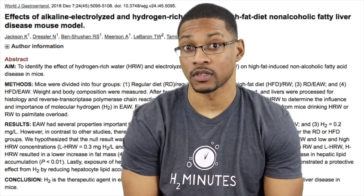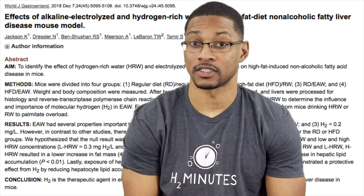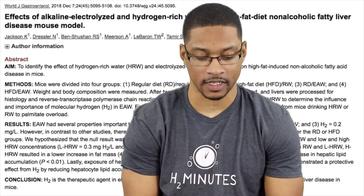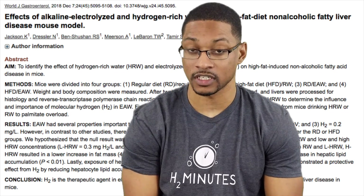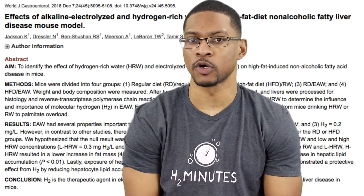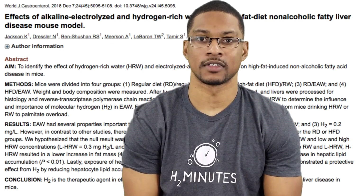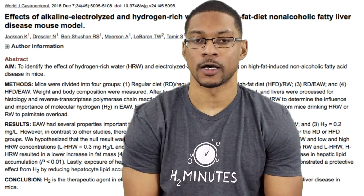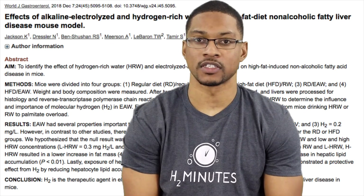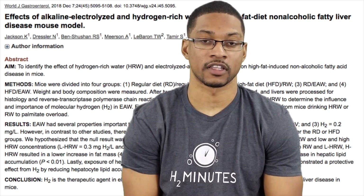With this first one, we're going to be looking at a study that just came out in December 2018. The study is about a high-fat diet non-alcoholic fatty liver disease model. What's really cool about this study is that there are multiple different ways to produce hydrogen-rich water nowadays, and this study actually investigates a couple of different ways of producing hydrogen water.